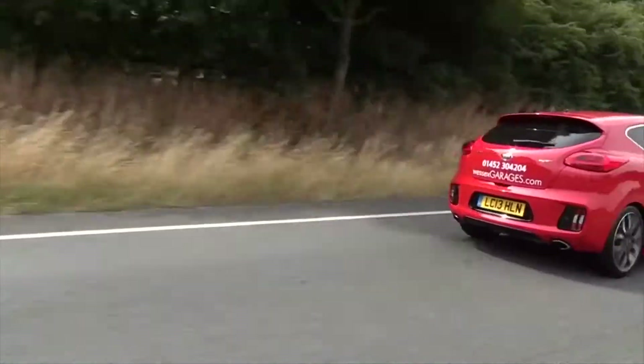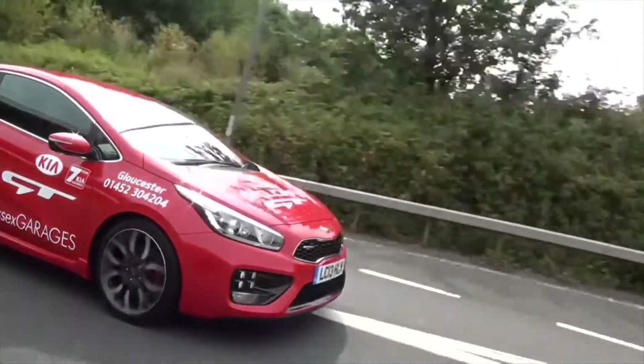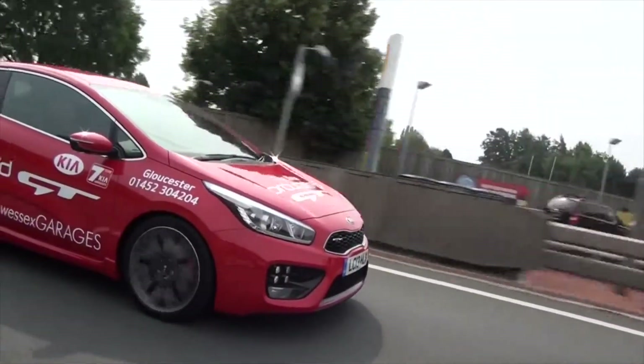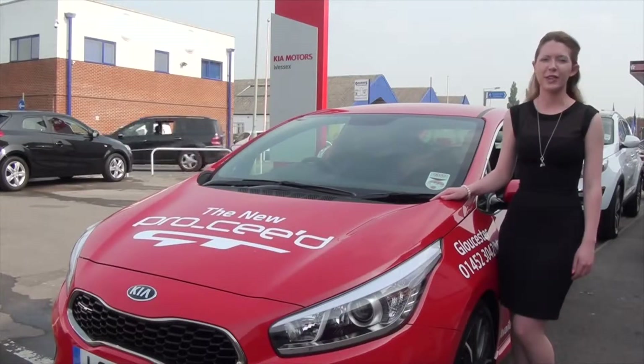To conclude, Kia say the aim was not to set a record time or develop a track special, but to ensure the car would be capable in the hands of keen drivers while also usable for everyday use. The result is a car that is exhilarating to drive, yet practical to suit your lifestyle.